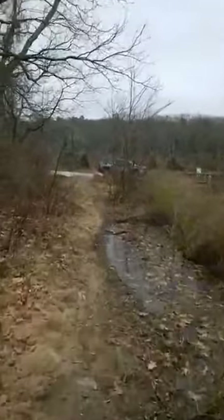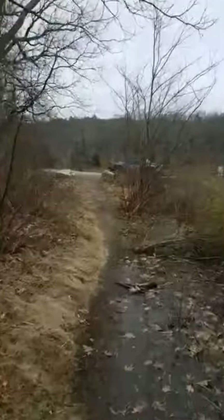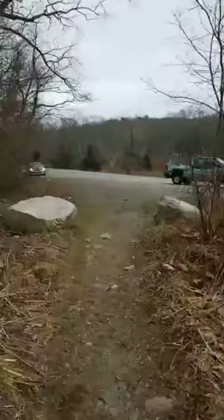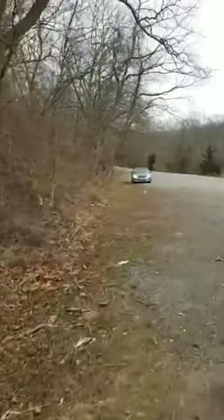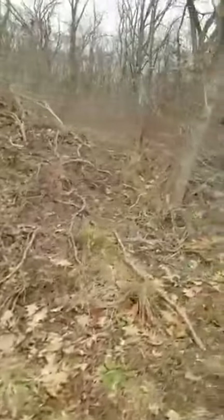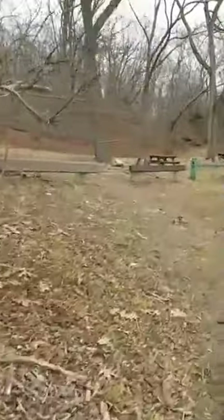Right behind me was Fort Shantock, which used to actually be a state park and was given to the Mohegan tribe when they were recognized. I really feel that when you say a tribe has to be 'recognized' by the federal government to actually be a tribe — but that's what it's called. They recognized the tribe and part of their reservation was Fort Shantock, which was a fort throughout their history.